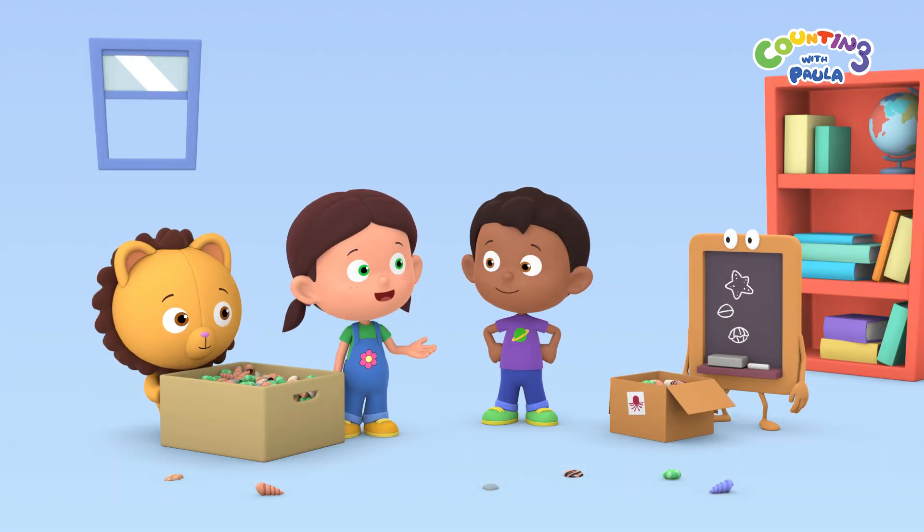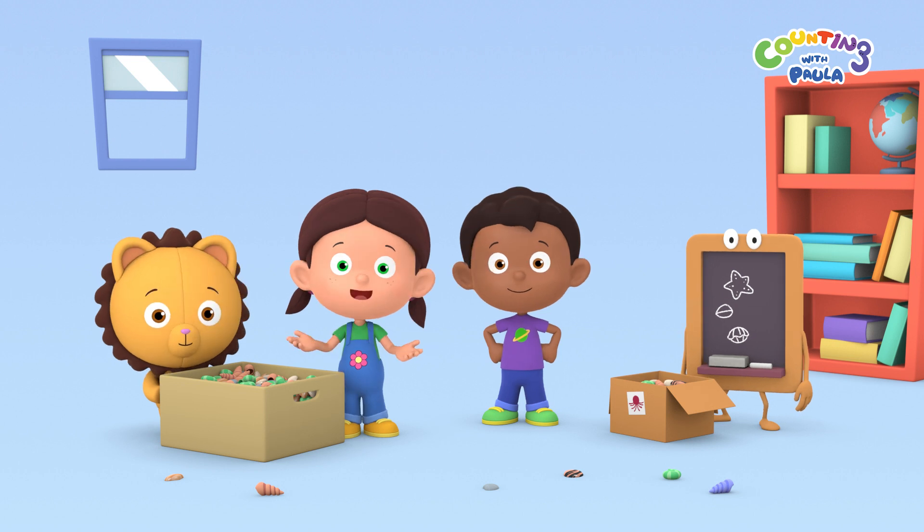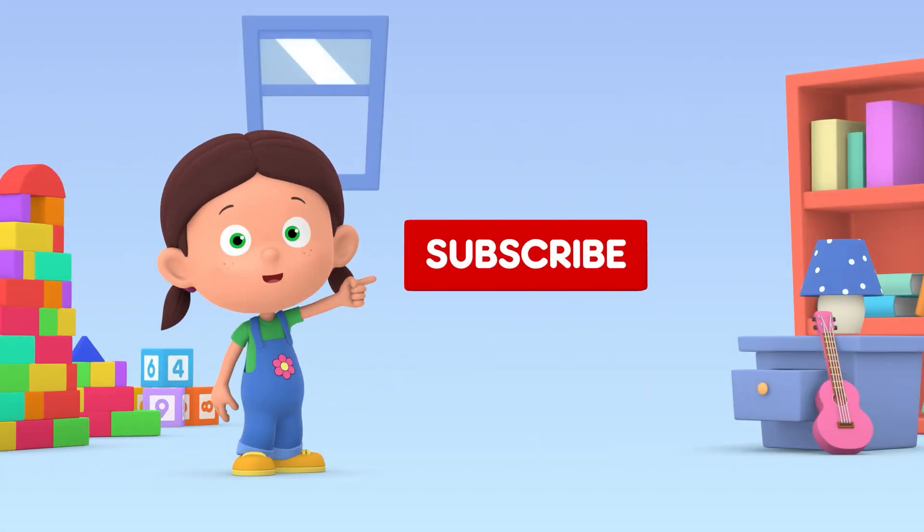Almost, Tim! Do join us on our next adventure! Click subscribe and hit the bell icon. See you next time!